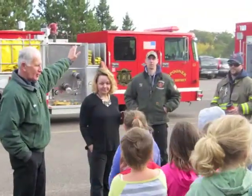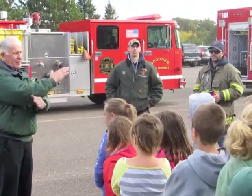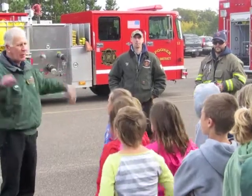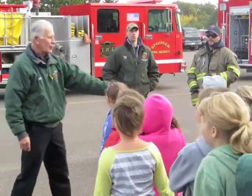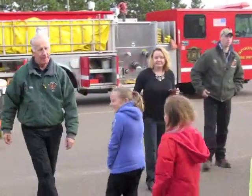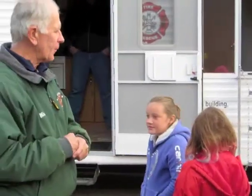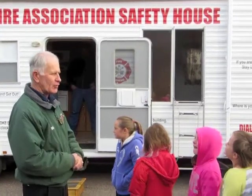You're going to go with the trucks and we're going to go in the smokehouse, and in that 15 minutes we're going to switch. So everybody will get to do everything. So part will go this way, part will go this way, and then we'll take turns and switch. Everybody understand? So this group here will go with Mr. Nish, Mr. Cohn, and then the other group will come in over here.